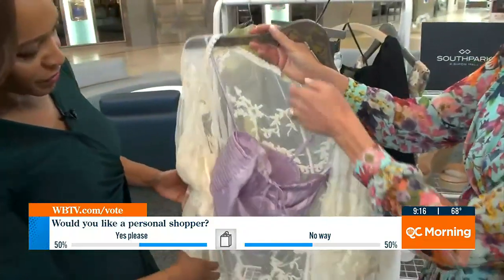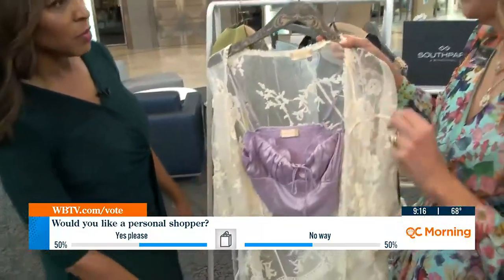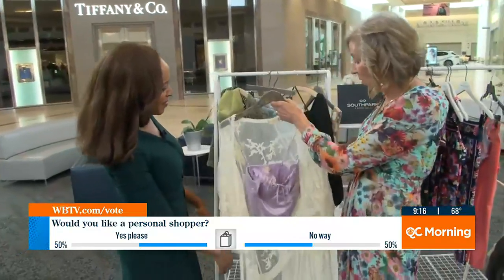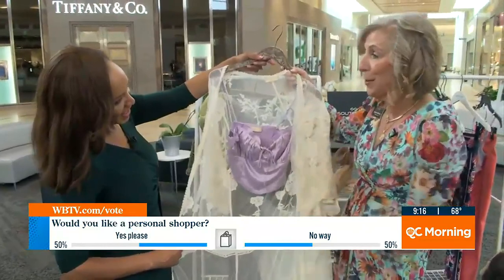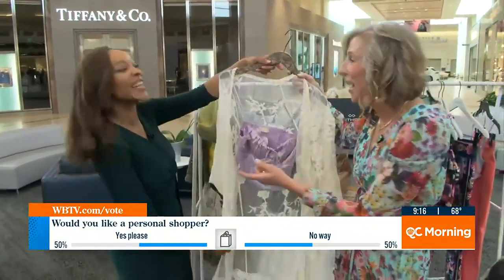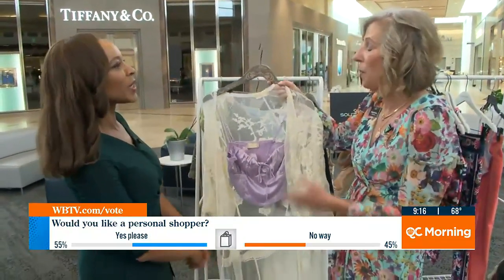Lavender is gorgeous, and I tell this to everybody — it works with most every complexion, so it's one of my favorite colors. And this kimono style, all lacy — this style has been around for years. I have one of these in my closet. I do too! So it's almost not even a trend anymore, it's a classic. So much fun.